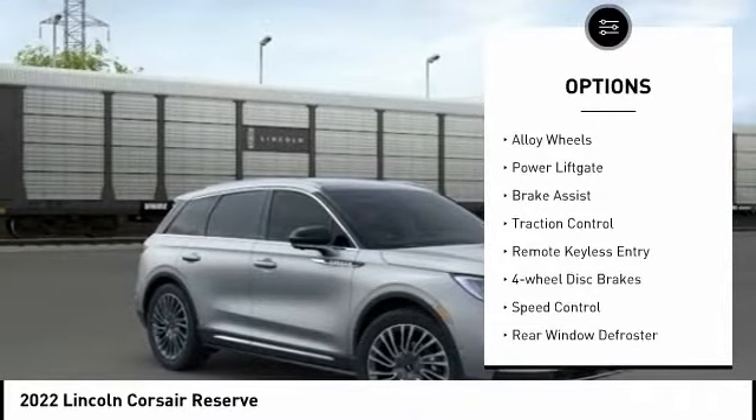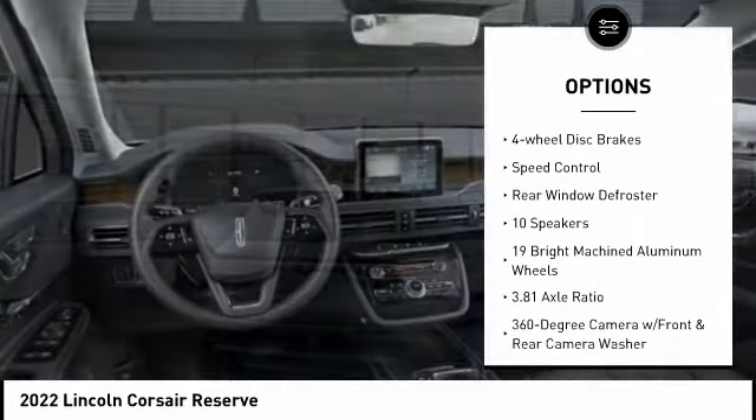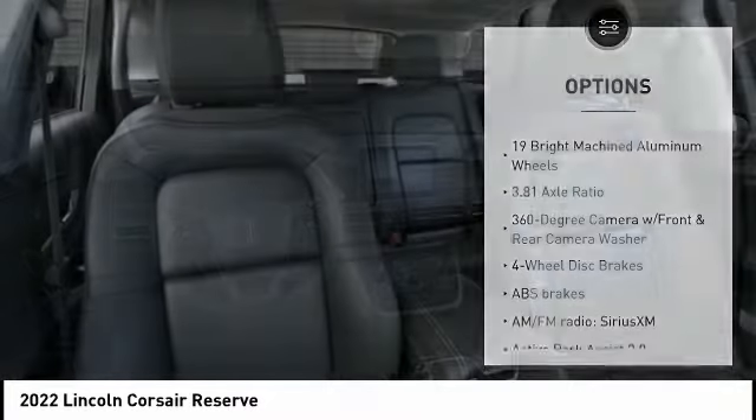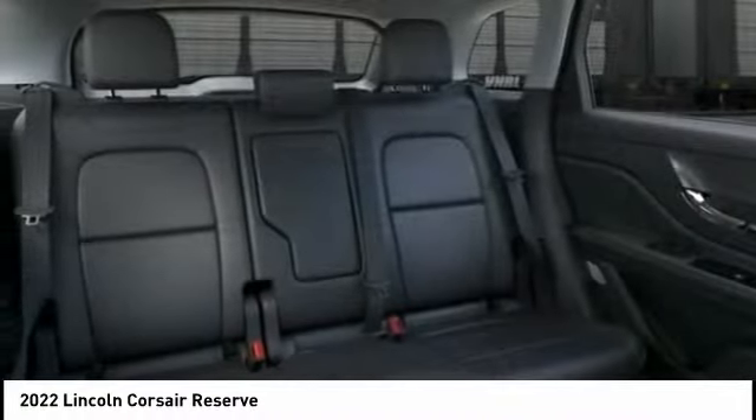Rain-sensing wipers, electronic stability control, alloy wheels, power lift gate, brake assist, traction control, remote keyless entry, four-wheel disc brakes, speed control, rear window defroster.